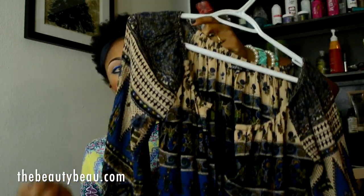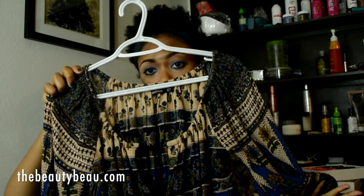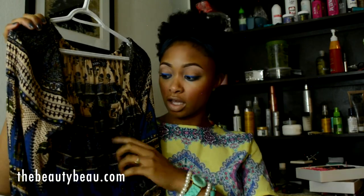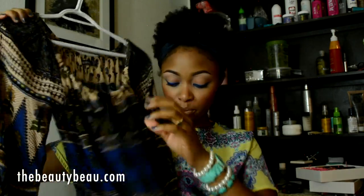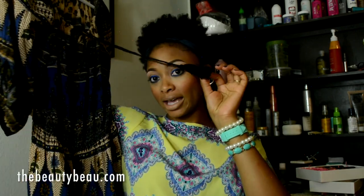I got this off-the-shoulder romper. You can wear it on or off the shoulder, so if you're not comfortable showing that much shoulder you can wear it on. It ties at the neck and doesn't show too much cleavage. This is actually one of my most flattering rompers — especially since my hips sit up at the back. It has a fringe tie at the neck.